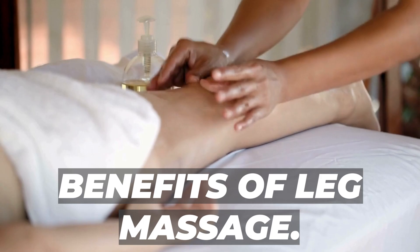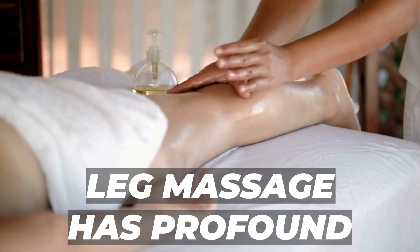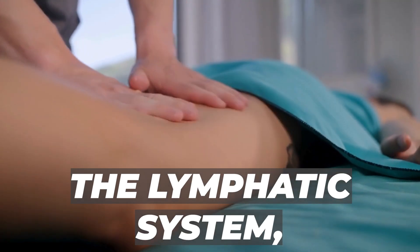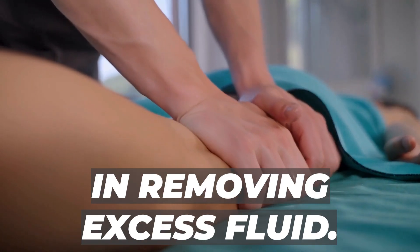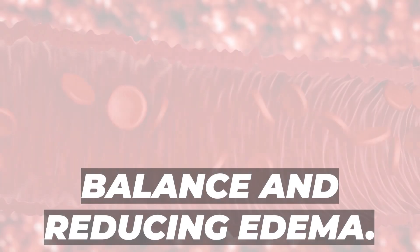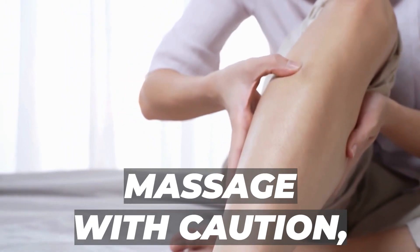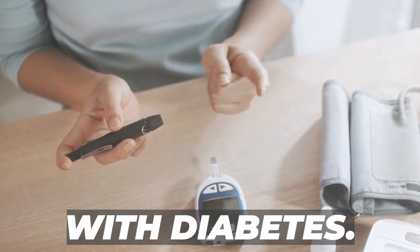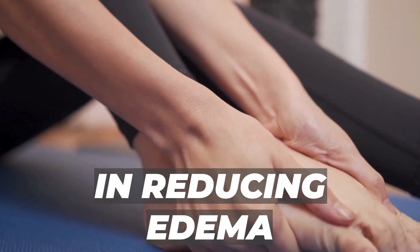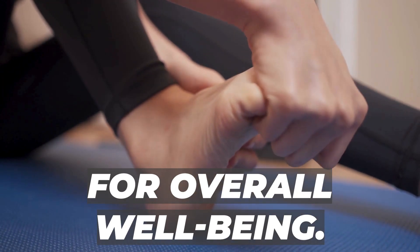Beyond the surface-level comfort, a well-executed leg massage has profound effects on the body. The gentle pressure applied during a massage activates the lymphatic system, a crucial player in removing excess fluid. Think of it as a mini-workout for your circulatory system, promoting optimal fluid balance and reducing edema. However, it's essential to approach leg massage with caution, especially for individuals with diabetes, as their vascular health requires extra care. Research supports the effectiveness of massage in reducing edema in specific populations.